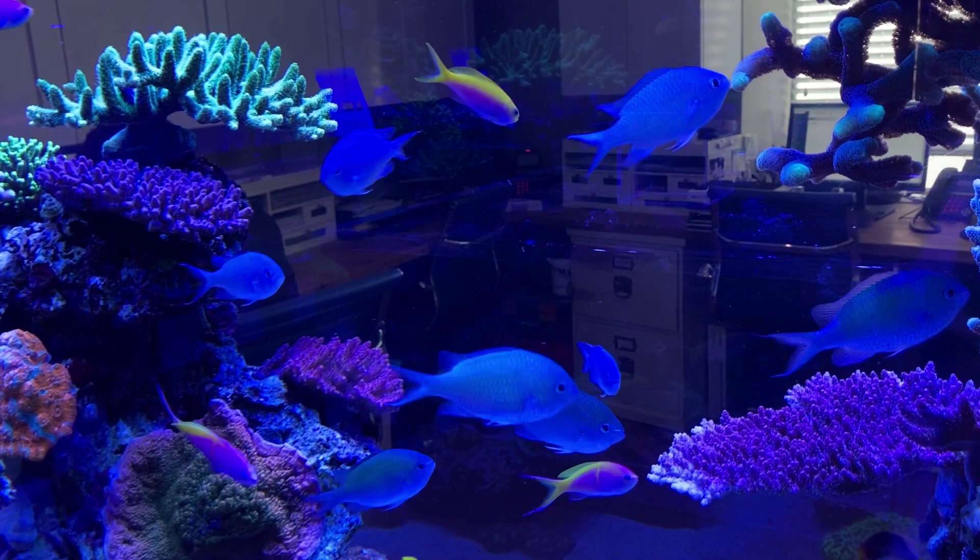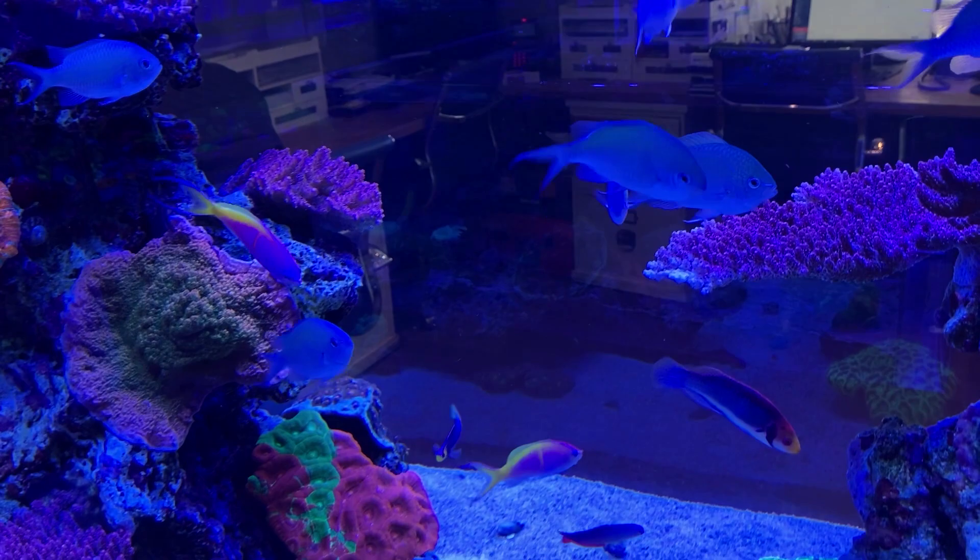If you like this video, there are dozens more to check out. Just head over to the Craft Aquatic channel, subscribe, and hit the notification bell. Let's check out some fish.